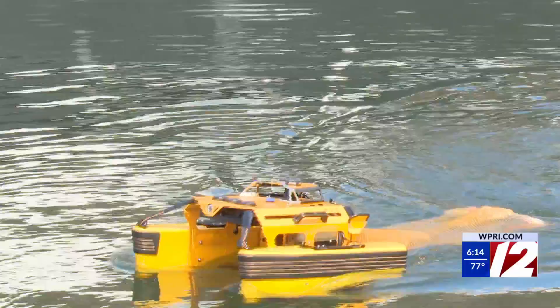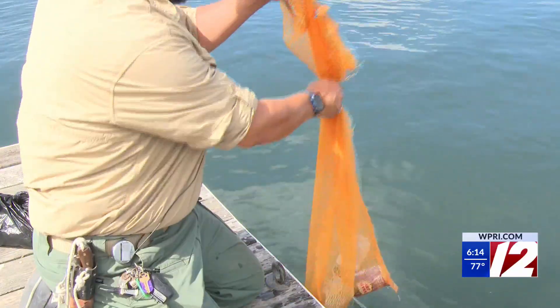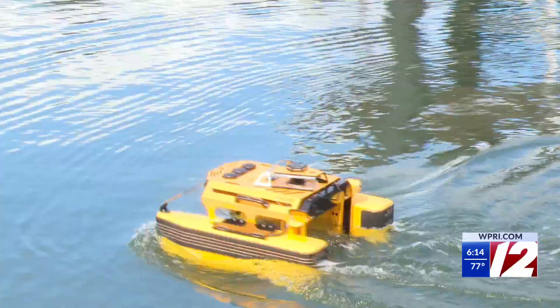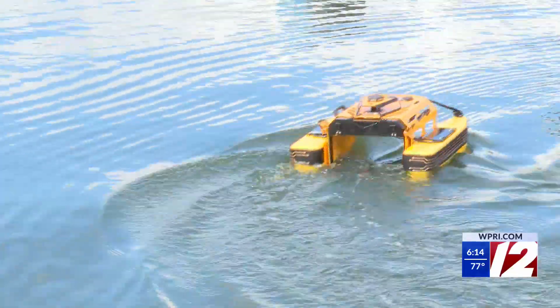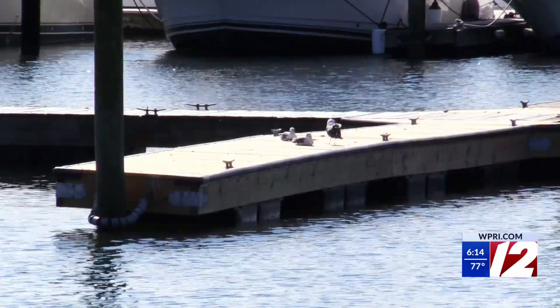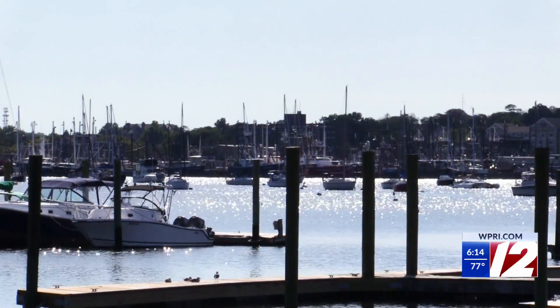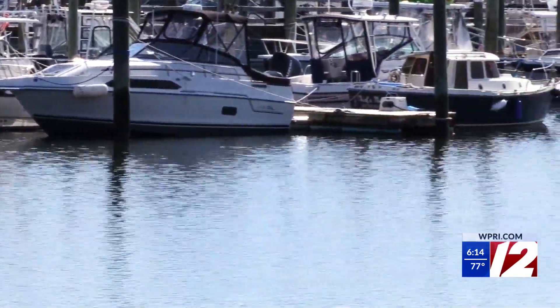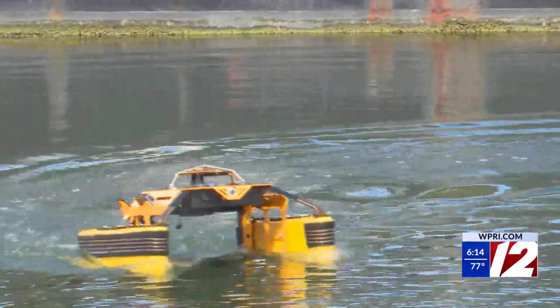But cleaning isn't the only thing this robot can and will be used for. Hopefully not a situation we encounter, but should there be a search on the shoreline for a missing individual, this has the capability to go just off the shore and look in spots that are more difficult for an individual to search.